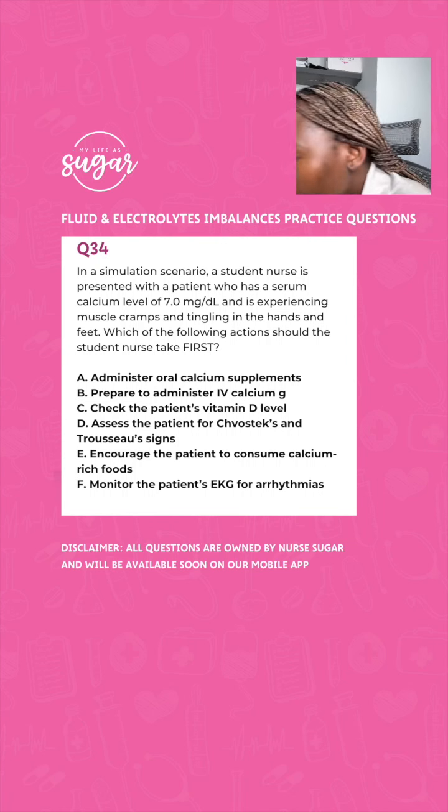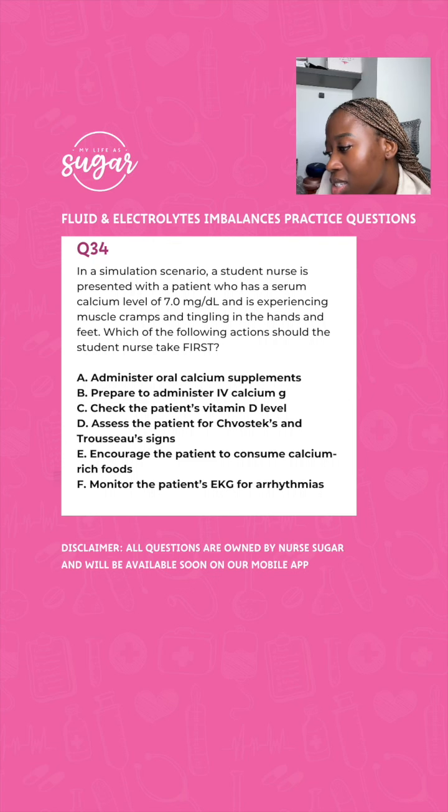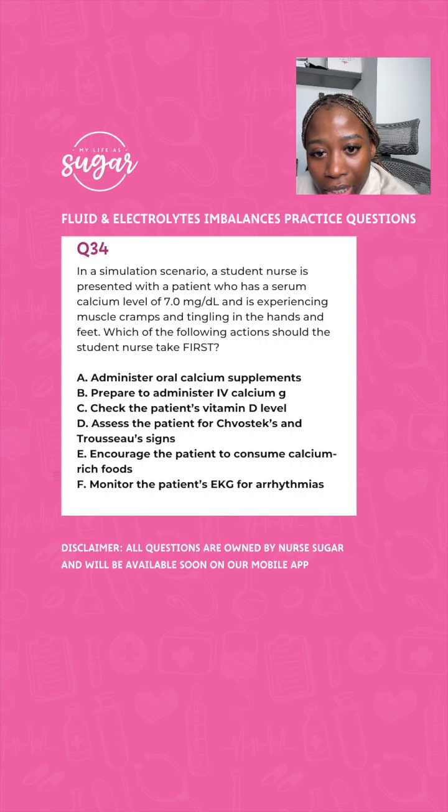In a simulation scenario, a nursing student is presented with a patient who has a serum calcium level of 7.0. This patient is experiencing muscle cramps and tingling in their hands and feet. Which of the following actions should the student nurse take first? Would you administer oral calcium supplement? Would you prepare to administer IV calcium? Would you check the patient's vitamin D level? Would you assess the patient for Chvostek's and Trousseau's signs? Would you encourage the patient to consume calcium? Would you monitor the patient's EKG for arrhythmia?